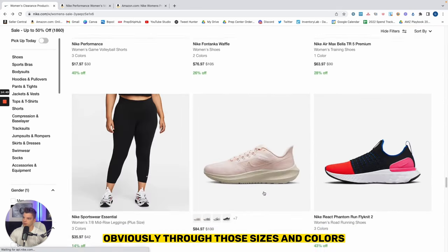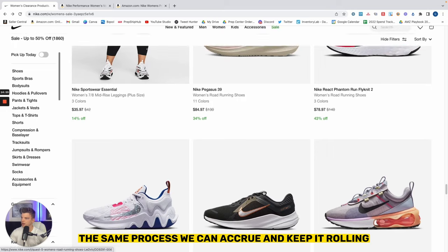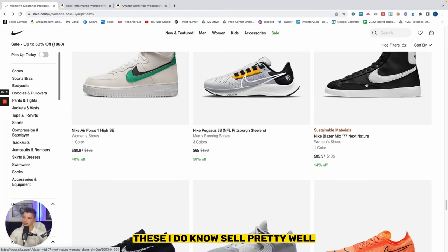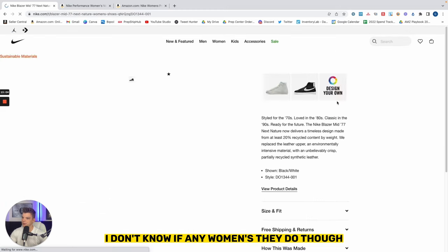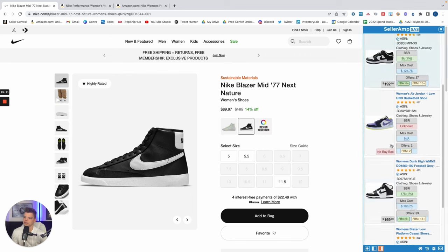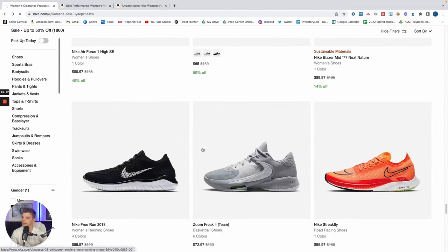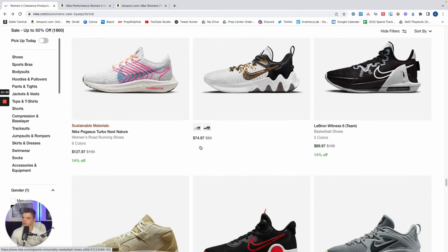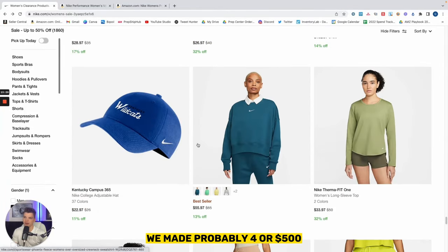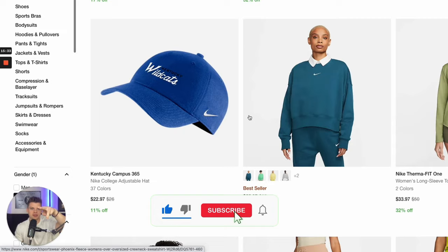We would keep going, obviously, through those sizes and colors to see how many other variations we can accrue with the same process. We'll go to the bottom of this page and see if there's anything else that looks interesting. These I do know sell pretty well — I don't know if in women's they do, though, and these aren't very great sizes. But we did well in this session. We made probably $400 or $500 in a span of 15 minutes sourcing on Nike. Hope you enjoyed the video — like it, subscribe to the channel, and we'll see you in the next one.